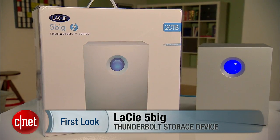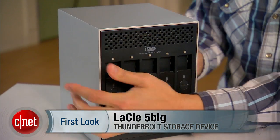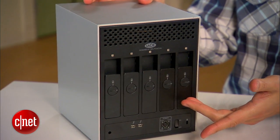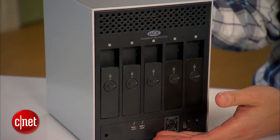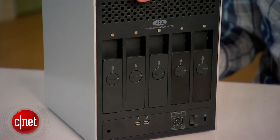Hi guys, it's Dong Ngo here, and this is the very first 5-bay Thunderbolt storage device from LaCie, the 5-big Thunderbolt. The 5-bay means you're going to have a massive amount of storage, and the Thunderbolt means it can offer very fast performance. In fact, in my testing, this is one of the fastest storage devices on the market.